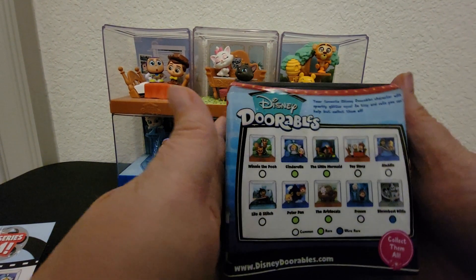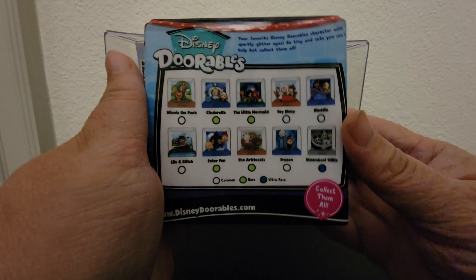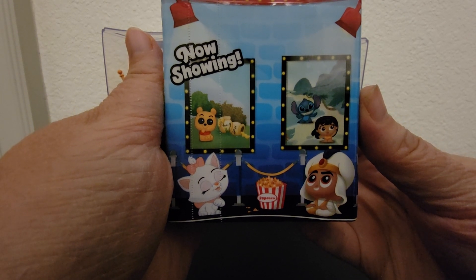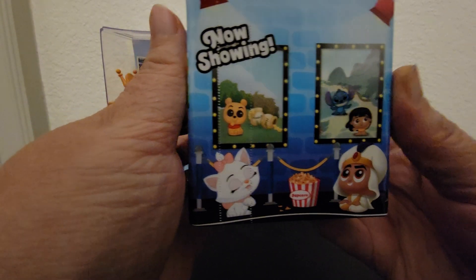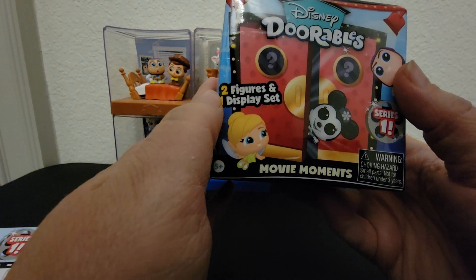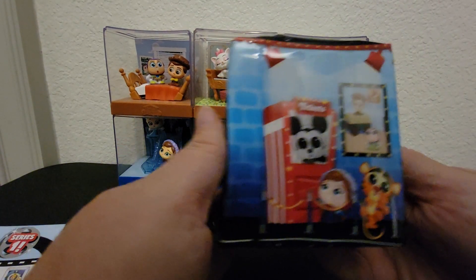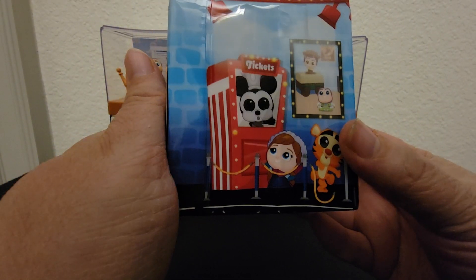Here's the packaging — there are two layers of plastic around it. On the side I think that's Marie, plus Aladdin, Lilo and Stitch, and Pooh. On the front we have Disney Durables and it's got Tinker Bell, Minnie Mouse, and Buzz. This is series one on a movie reel, and on this side we have Mickey with Woody and Buzz, and Anna and Tigger going to the movies.